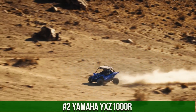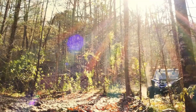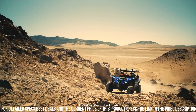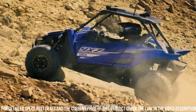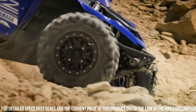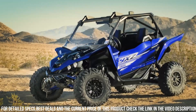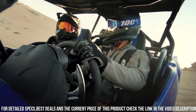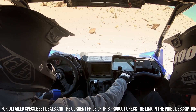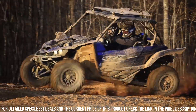Number 2. Yamaha YXZ-1000R — the ultimate high-performance sport side-by-side vehicle that redefines off-road excitement. This cutting-edge machine is designed for adrenaline enthusiasts seeking the thrill of speed and precision handling. The YXZ-1000R boasts a powerful 998cc engine and a sport-tuned suspension, delivering unparalleled performance and agility on the trail. Its manual 5-speed sequential transmission with automatic clutch offers precise control and seamless gear changes. With its 3-cylinder engine configuration and sport-inspired cockpit, whether you're conquering dunes, hitting the trails, or competing in off-road races, the Yamaha YXZ-1000R is your ticket to pure off-road exhilaration.